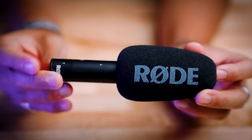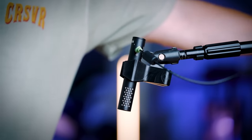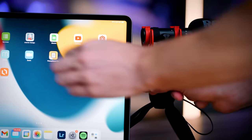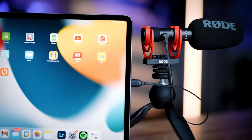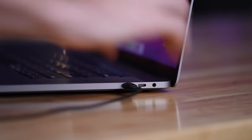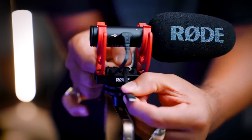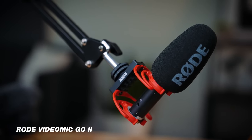Another cool thing about this mic is you can plug in a 3.5mm jack cable into the mic and into your camera, but you can also use it as a USB mic — plug into a computer, laptop, or even a smartphone and select it as your mic. I love bringing this mic when I travel because it's so versatile, and you don't need to power it. Generally speaking, this mic sounds way better than just a hundred bucks, so if you're looking for a great condenser mic, check out the Rode VideoMic Go 2.